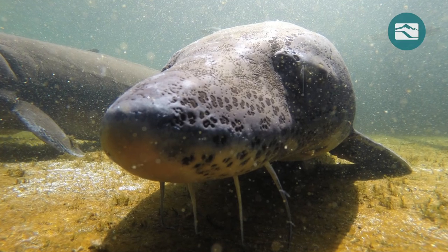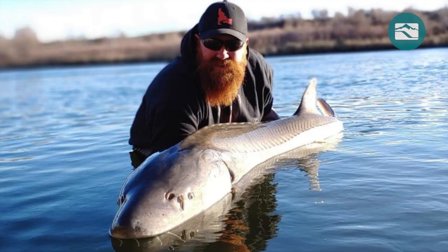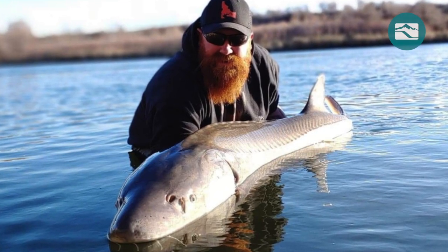Sturgeon have been around since dinosaurs roamed the earth. They can live more than 100 years and grow longer than 10 feet.